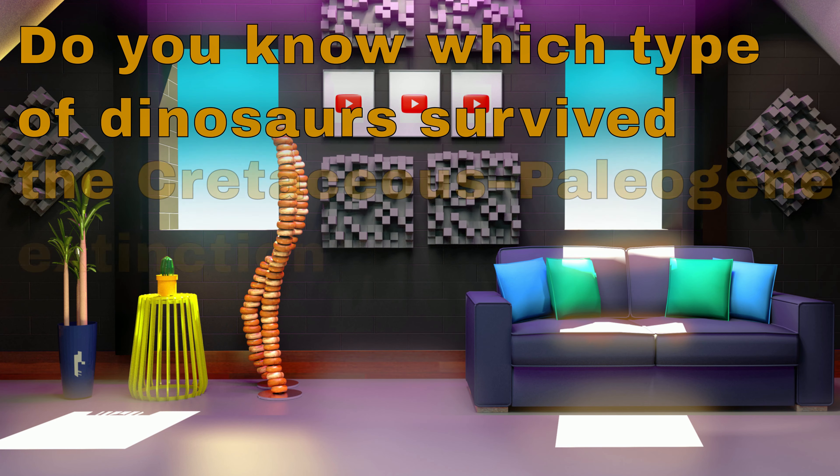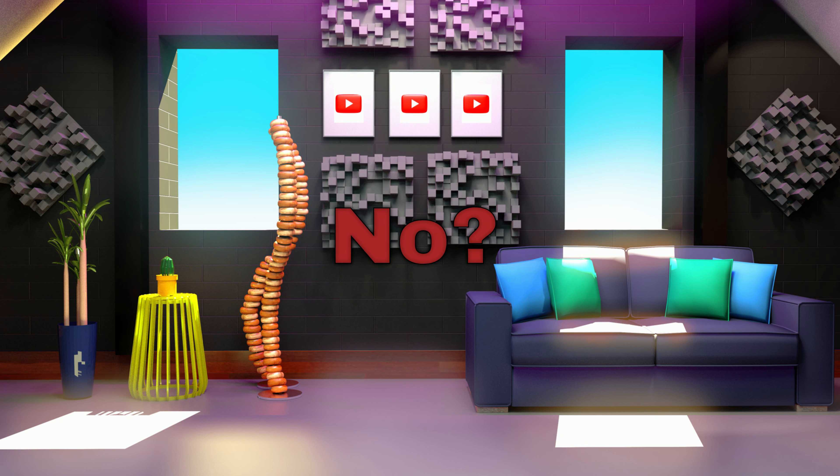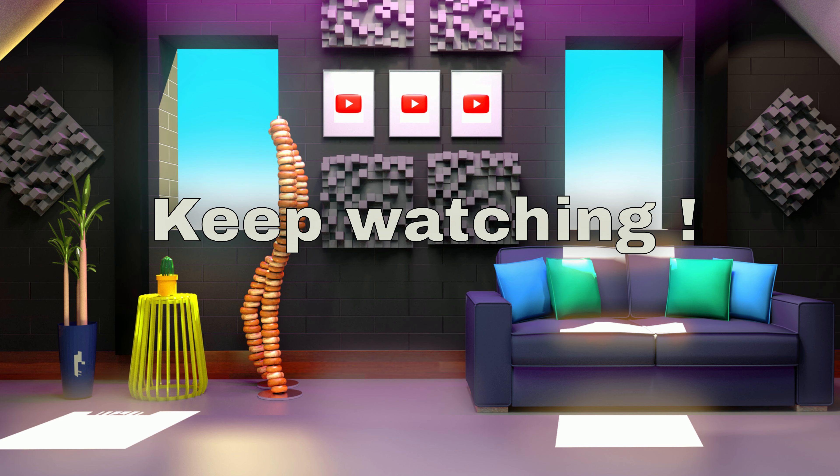Do you know which type of dinosaurs survived the Cretaceous-Paleogene extinction event? You don't know? Then don't worry, because you will be learning it in this video.